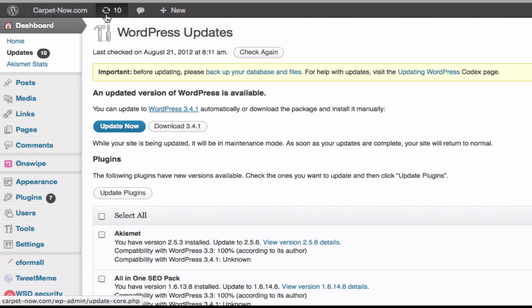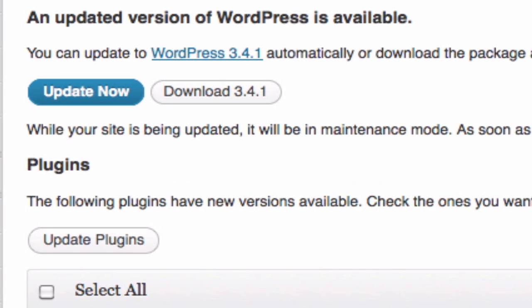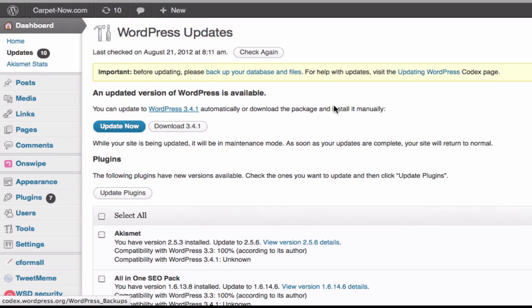I clicked on that little button up there, and that said nine, because there were nine plugins. There's also a WordPress update. When you click on the balloon, it takes you to this page showing all of your updates.